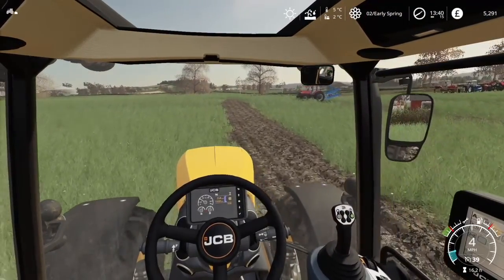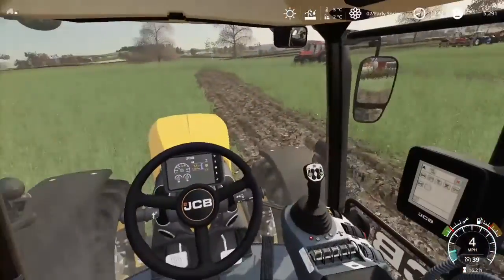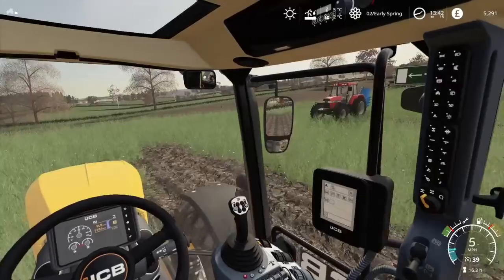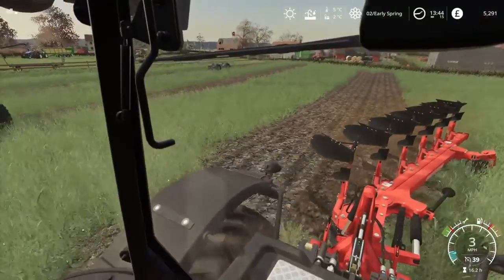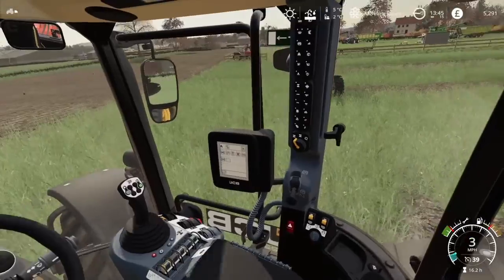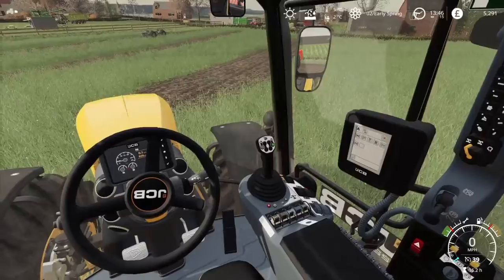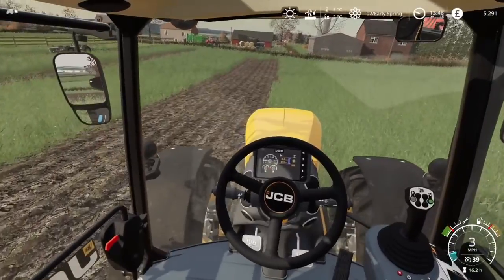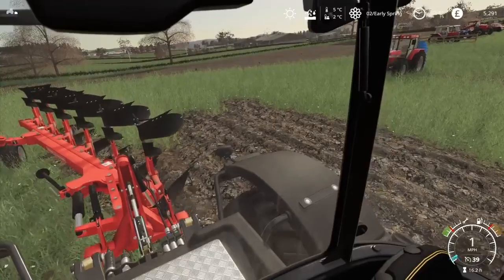I've only got to do three passes, I think it is, because we have a six-furrow plough — two more than that Case, which actually isn't too much. It seems like this has a lot more power, but this is just on what it could comfortably pull, I think. It's got no problems. One more row then we can go and have a look and see what's for sale, have a look at the prices and stuff like that.